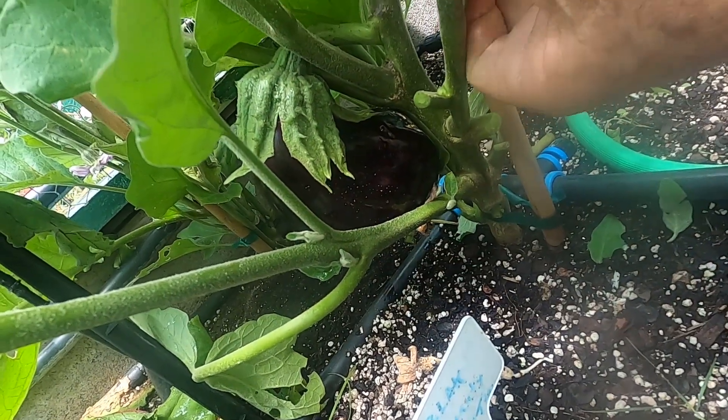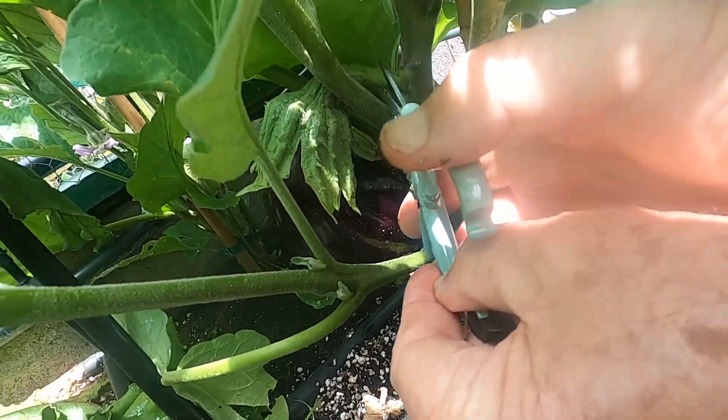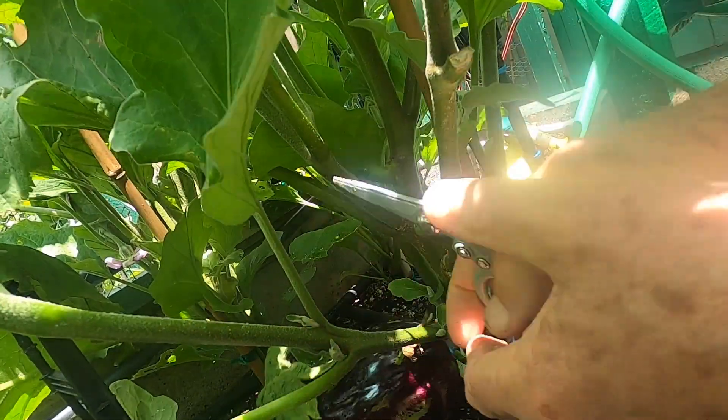One of the things about eggplants is the stem is really tough, so it's always advisable to cut the stem. Let's see if I can get in there — I'll just cut it. There we go.